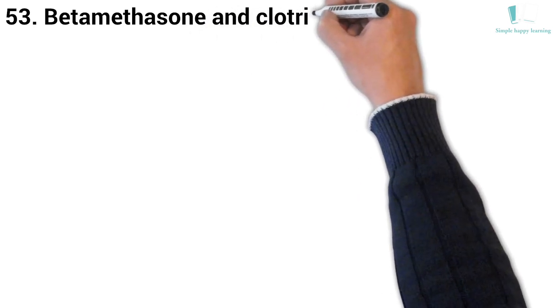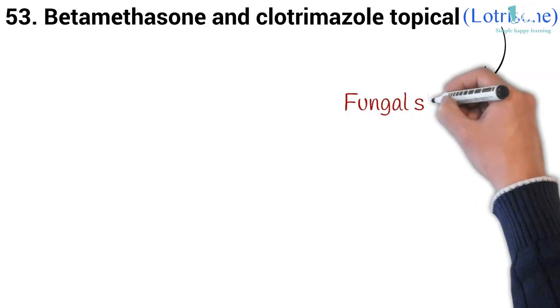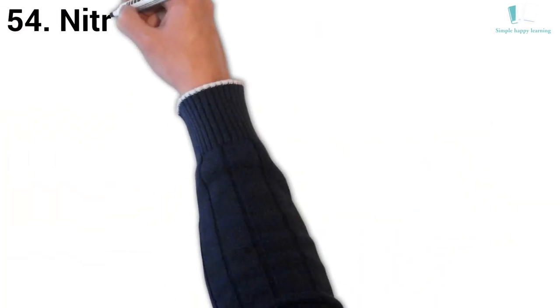53. Generic name: Betamethasone and Clotrimazole topical. Brand name: Lotrisone. Lotrisone cream is used to treat fungal skin infections, such as athlete's foot, jock itch, and ringworm.